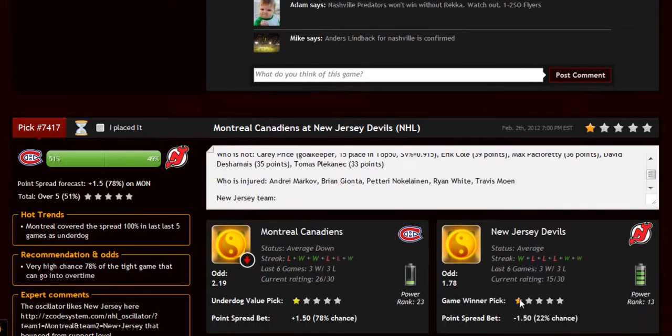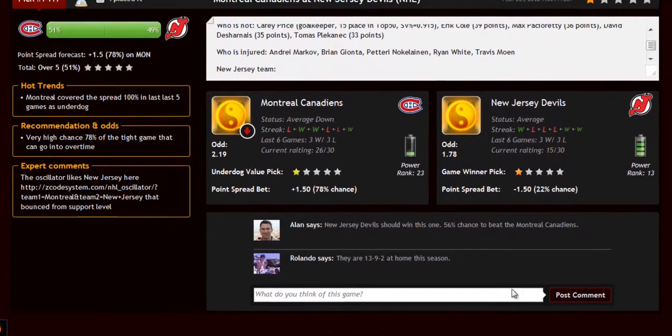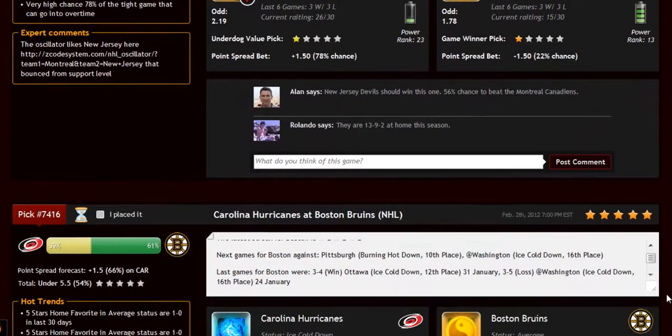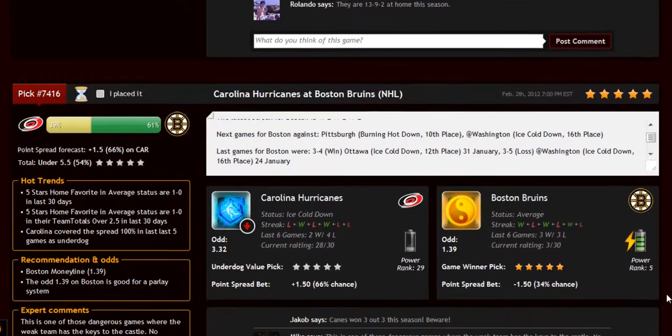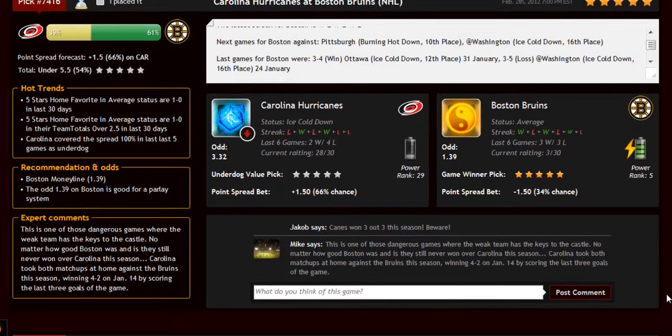You can easily find out which game qualified by the hot trends and get an hourly update about the game until it's finally fixed three hours before the game itself. But most importantly, you can read our expert comments and Facebook-style game discussion where our members and experts share game opinions and updates in real time.